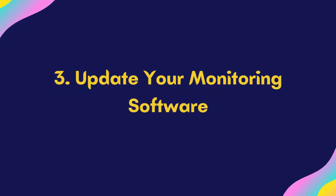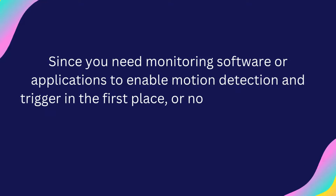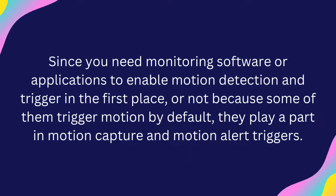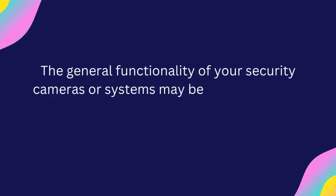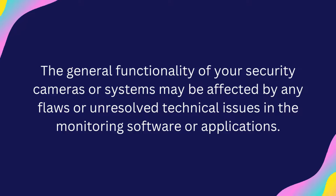Step 3: Update Your Monitoring Software. Since you need monitoring software or applications to enable motion detection and trigger in the first place — or not, because some of them trigger motion by default — they play a part in motion capture and motion relay. The general functionality of your security cameras or systems may be affected by any flaws or unresolved technical issues in the monitoring software or applications.